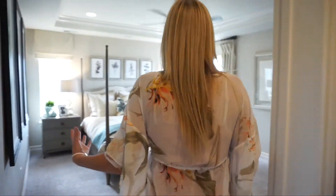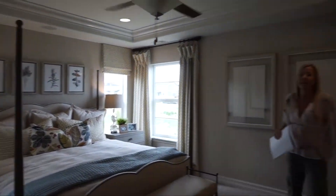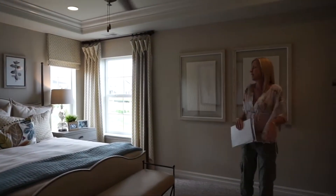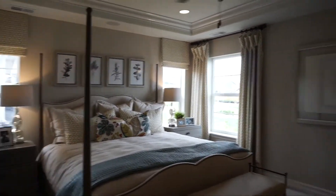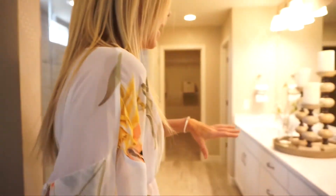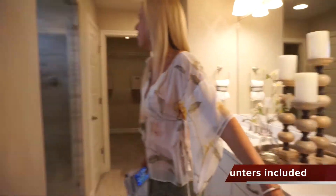Coming back over here, we're heading into the master bedroom. There's a linen closet right here, then you walk into the master — three windows in here, it feels very spacious. Love the windows on either side of the bed.